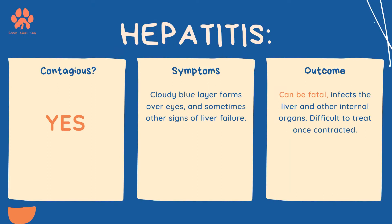Hepatitis is also contagious and can be fatal. It infects the liver and other internal organs. It is difficult to treat once contracted, and symptoms include a cloudy blue layer forming over the eyes, along with other signs of liver failure.